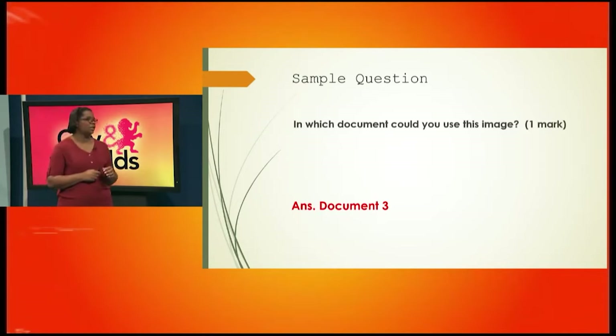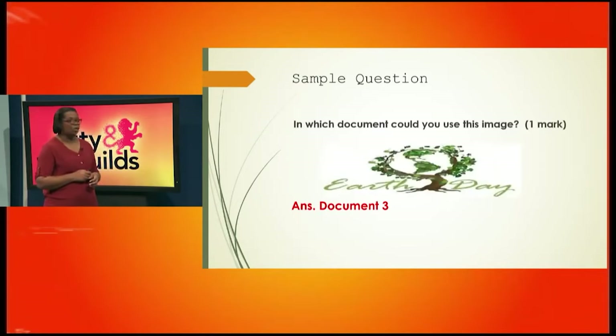The next question says: in which document could you use this image? Having read all three documents and knowing what each is about, which document would this image fit in very well? It's document three — the image is actually talking about Earth Day.